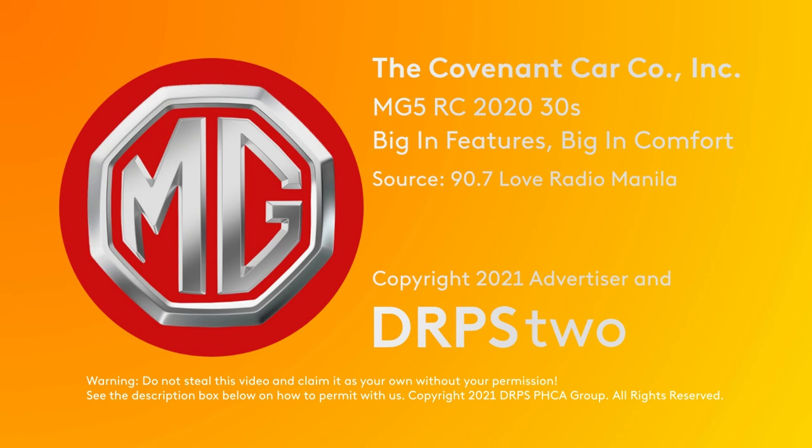Hello, looking for a sub-compact sedan? Try the new MG5. This is the new MG5. With a 10-inch infotainment system, rear park assist and reversing camera, electric sunroof, 360-degree vehicle view, and spacious interiors and trunk space.